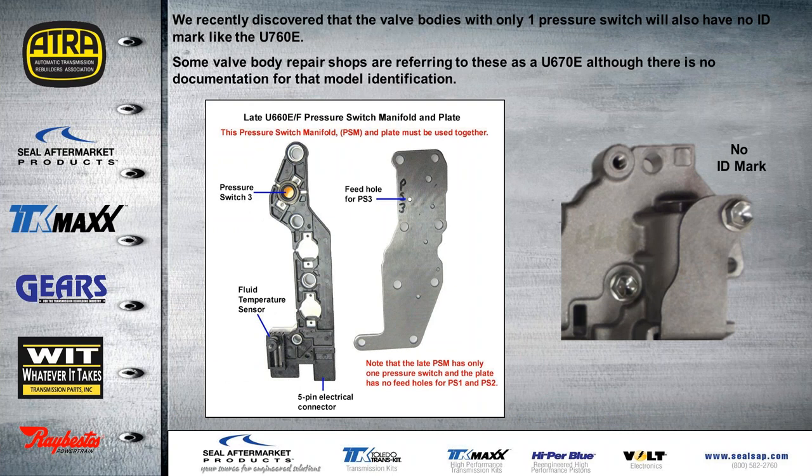We were at a valve body rebuild facility here in Florida and they noticed that when you find the one with a single pressure switch on a U-660, you'll find there's no ID mark on the valve body — just like you would find no ID mark on a U-760 valve body. This particular repair shop refers to these single-switch valve bodies as U-670s. Although there is no documentation for that model ID, it's just something they call them. They noticed that every one they found with only one switch had no ID marks on it — although it was a 660, it had no ID marks on the valve body, just like the U-760.